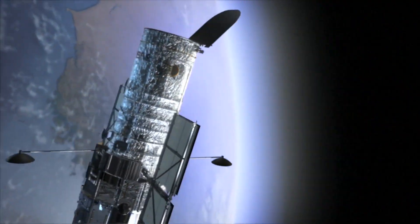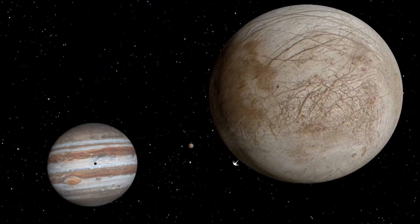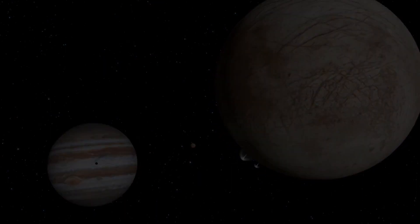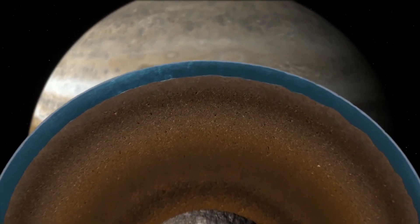NASA's Hubble Space Telescope has directly imaged what may be plumes of water vapor on Jupiter's icy moon Europa. Europa has long been thought to harbor a global ocean of water beneath its surface of ice, making it a prime target of study for anyone interested in searching for alien life.